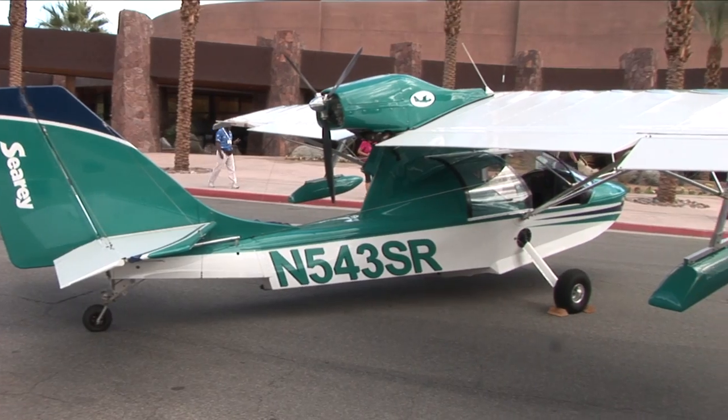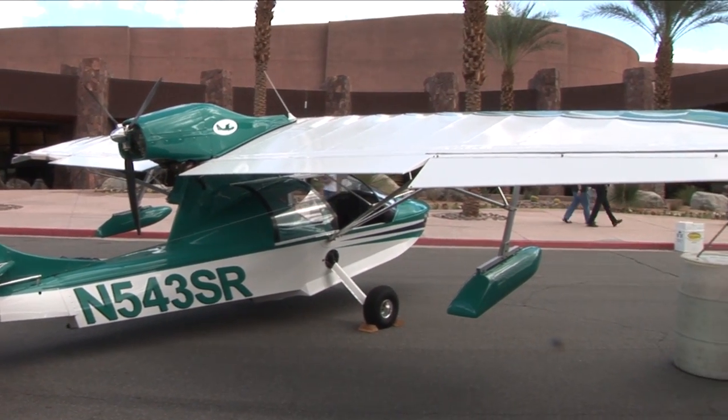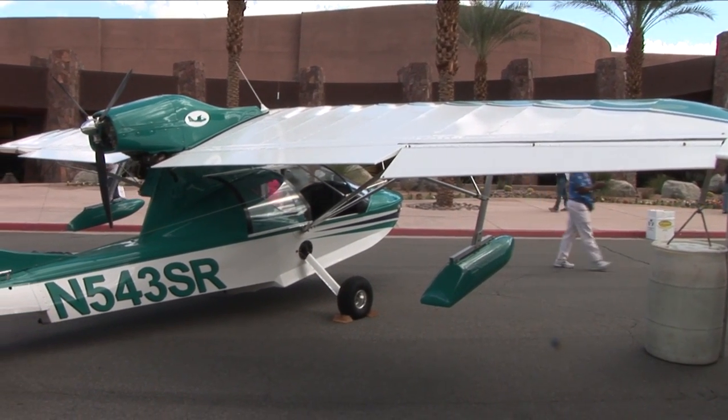My name's Tom Binsfeld from California Sea Ray here in Palm Springs, with the Progressive Aerodyne two-place amphibian — the Sea Ray. It's a light sport amphibian, recently certified and available for purchase.